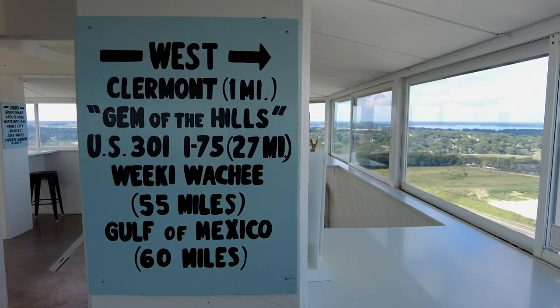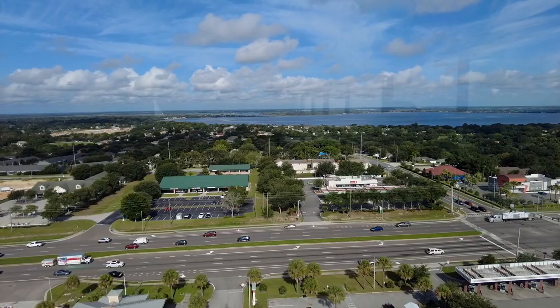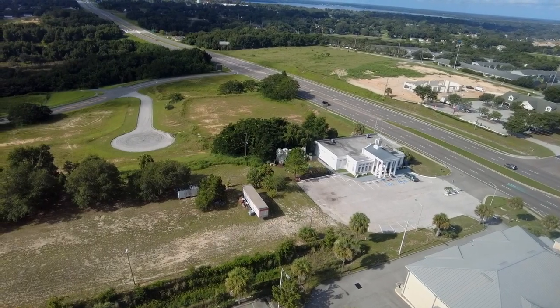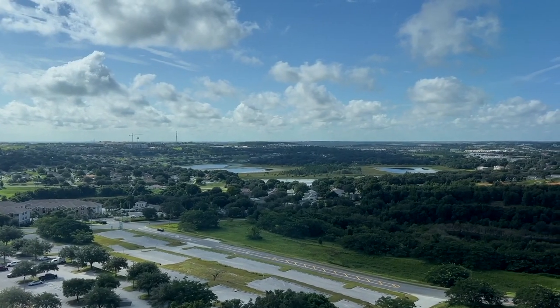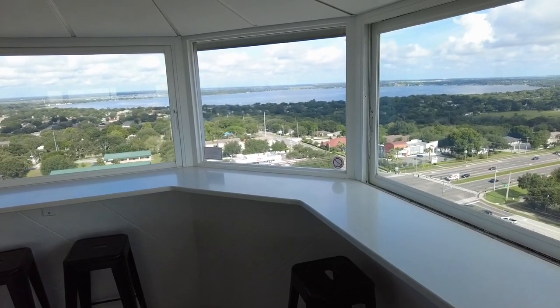Located in the heart of Florida's orange and grapefruit country, the tower gives visitors an unusual perspective for their first look at the famous groves. Visitors can still take an elevator ride to the tower's glass-enclosed observation deck for 360-degree views of lakes and rolling hills. From up here, you can sit down and enjoy a cup of joe while watching the traffic down below.